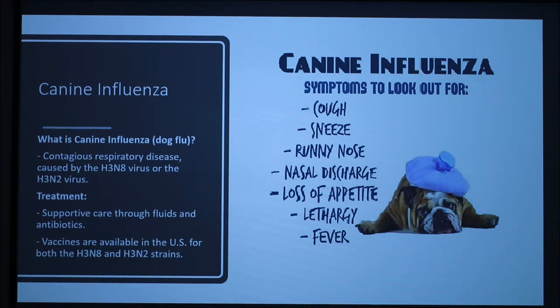The treatment for canine influenza consists largely of supportive care, as this helps the dog mount an immune response. In milder cases, care might also include medication to ensure your dog is comfortable and fluids to ensure hydration. In the U.S., there are vaccines available for both strains of the virus.